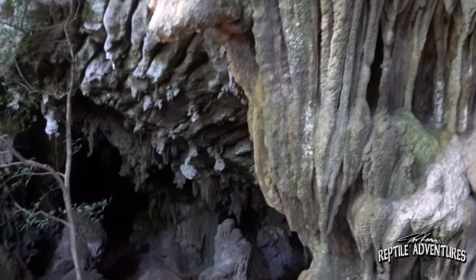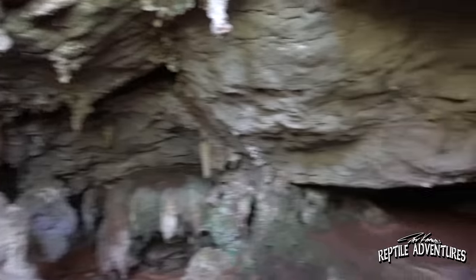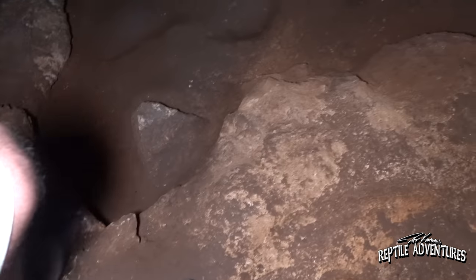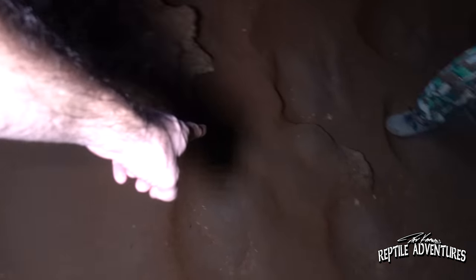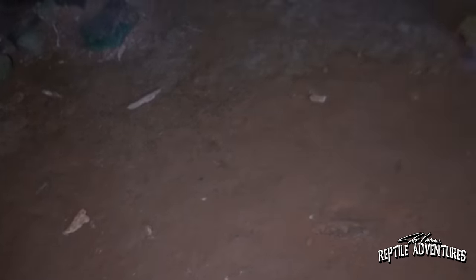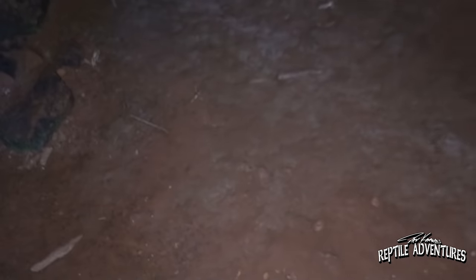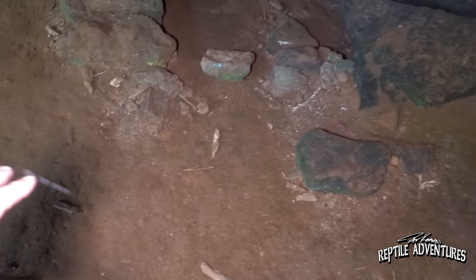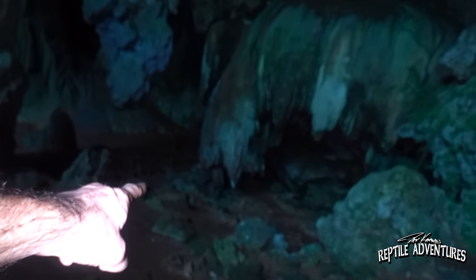All right rattlers, after 25 minutes hiking up that really steep mountainside we have arrived at the cave. So look at the ground in this cave — it's smooth and it doesn't look like rock because that is guano, that is bat crap from all the bats in this cave. It's compact and in it are worms that are eating it, so we have to watch out because the bat crap and the worms make it incredibly slippery in here, down to that slope down there.